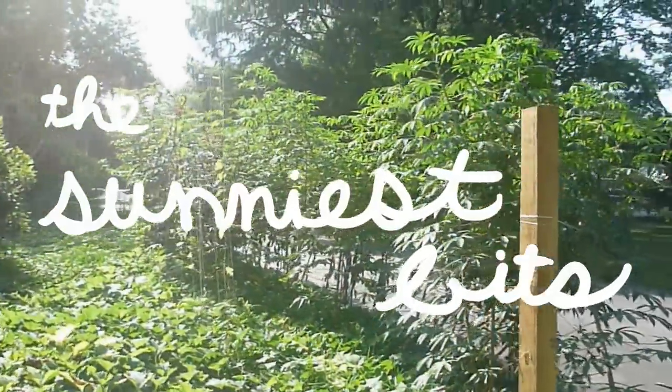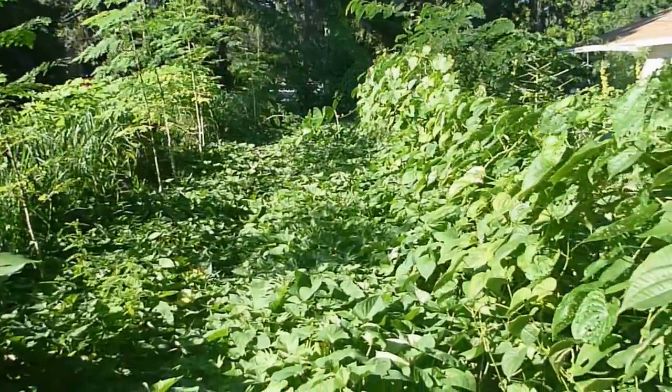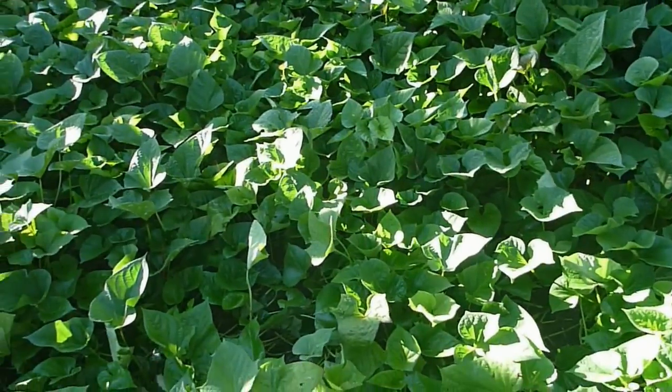The sunniest bits. These are the areas that get sunlight for most of the day. This is where the high-calorie, starchy staple crops — cassava, yams, and sweet potato — are grown.